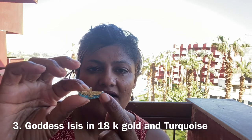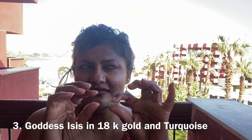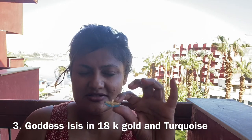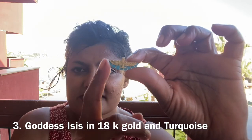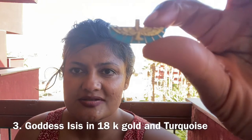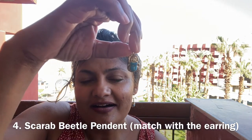The next one I bought is the goddess Isis. She represents seeking help and things like that — I need to research a little bit more. This one has a turquoise stone and it's also 18 karat gold.